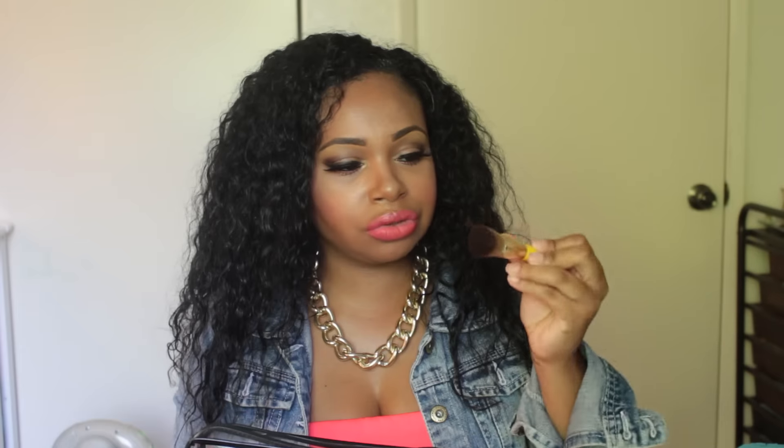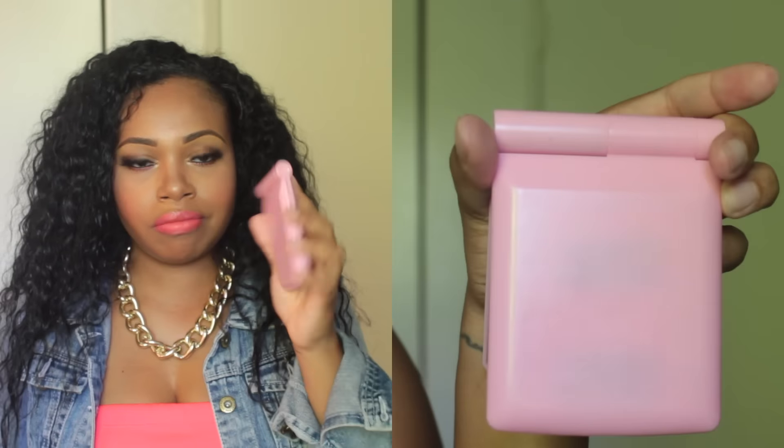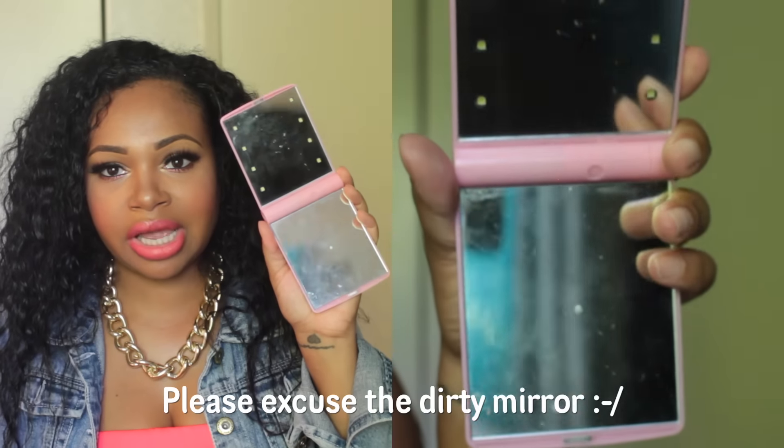Next thing is a Sonia Kashuk makeup brush. I usually use this whenever I'm blotting away the excess oil — I love this brush. I also have a really huge mirror I got off eBay. It used to light up but it doesn't anymore; I need new batteries. But I love it because it's super big and you can do your makeup on the go, like in the car.